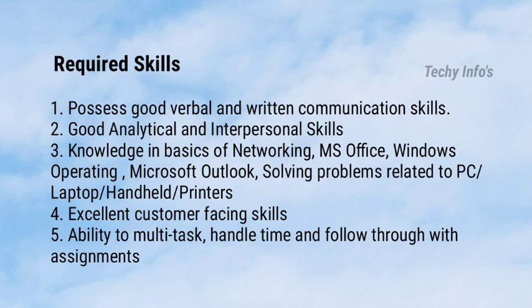The required skills include: good verbal and written communication skills, good analytical and interpersonal skills, knowledge in basics of networking, Microsoft Office, Windows operating system, Microsoft Outlook, and solving problems related to PC, laptop, handheld devices, or printers. Excellent customer-facing skills, ability to multitask, handle time, and follow through with assignments.